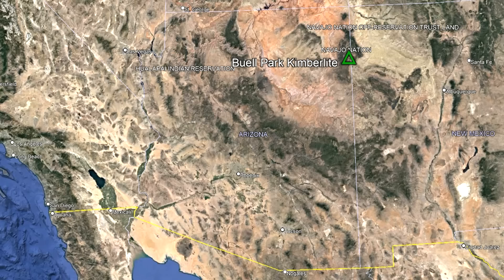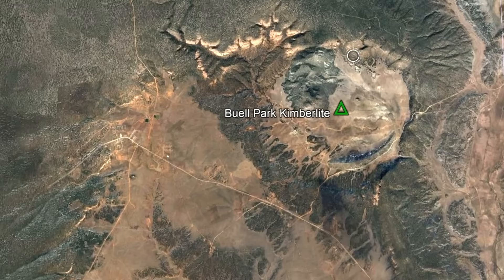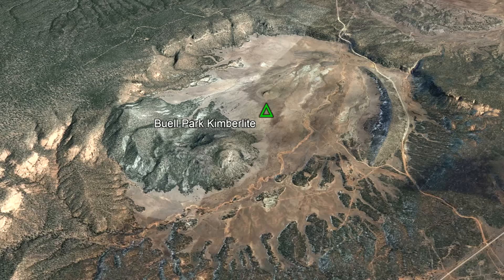Another one of these geologic features is located in the northeast part of the state on the Navajo Nation. Zooming in from satellite, you might think that this feature, termed Buell Park, is also an impact crater. However, this is not the case.